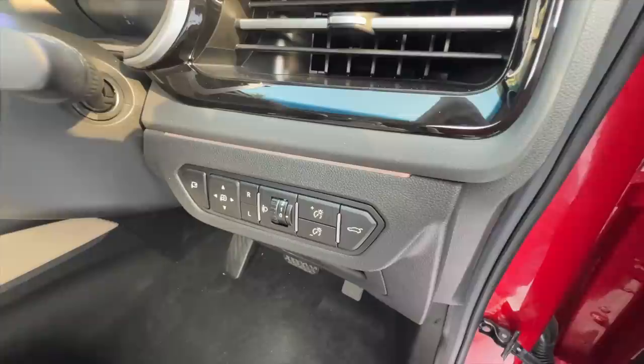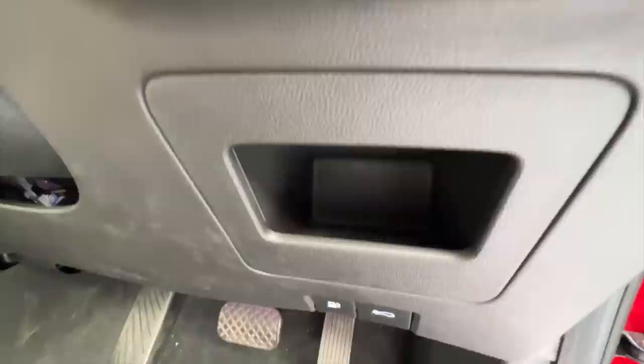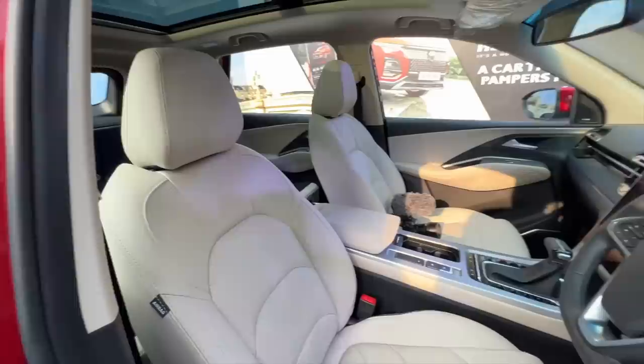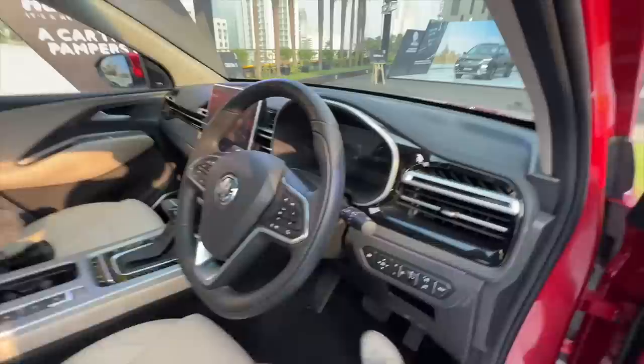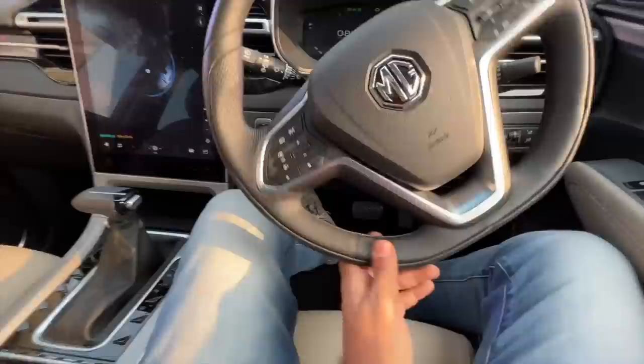These are the controls for brightness of the cluster and to open the boot. The ambient light is changing colors — it has eight colors for ambient lighting with a rainbow effect option too. There's a proper dead pedal, some storage space, and controls to open the fuel lid and the bonnet. The dashboard has been completely revised — that's the real USP of this updated model.